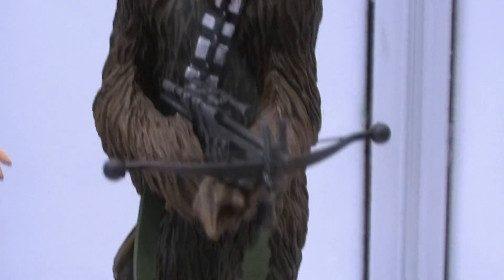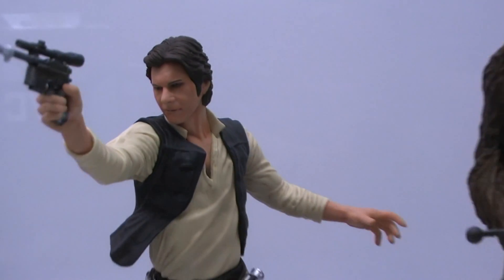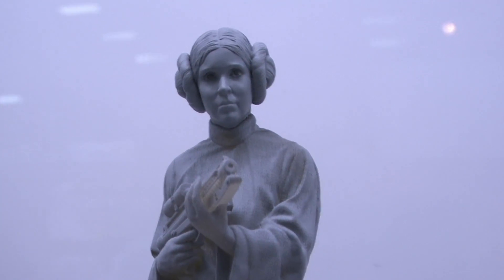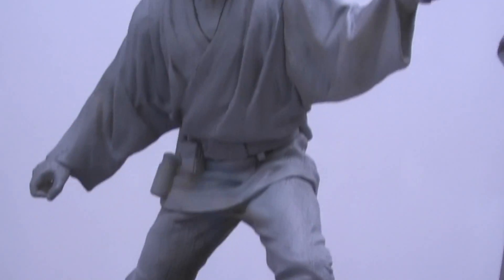For our Star Wars line, we're adding the core characters from A New Hope. These are early factory samples of Han Solo and Chewbacca at Artifacts Plus scale, and now showing for the first time, we've got Luke Skywalker and Princess Leia. The likenesses are just incredible — if you can take a look at these portraits that our sculptors have accomplished, it's amazing. I'm really excited to get all four fully painted and put together on one shelf.